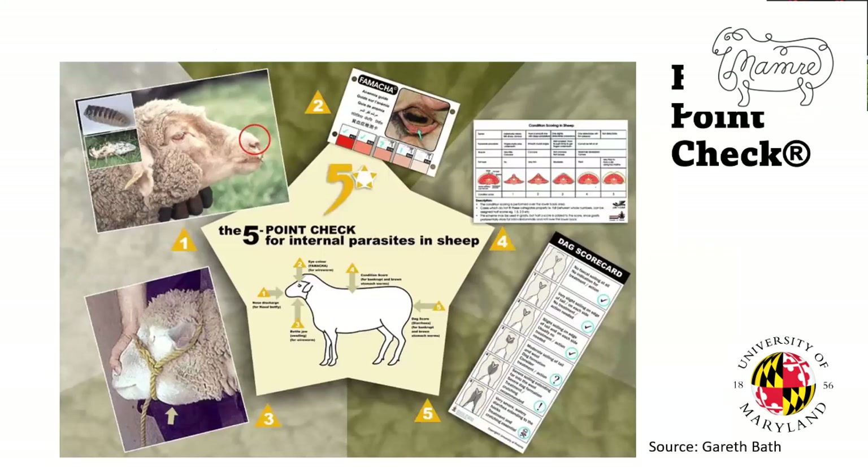This chart from South Africa from Dr. Gareth Bath shows some of the decision-making tools we have for the five-point check. The whole idea is to look at all these things together to make a deworming decision. An animal in poor body condition isn't necessarily parasitized — there could be other things. Same with scours. It's looking at all these things collectively to make that decision.